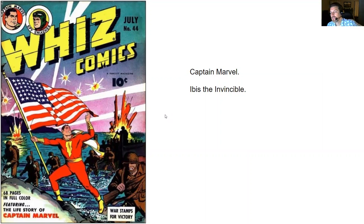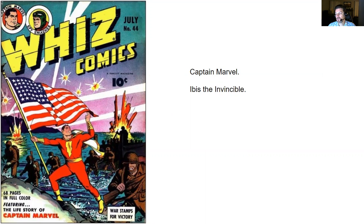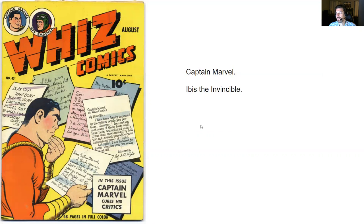First up we have Wiz Comics number 44. There's a Captain Marvel story that I was reading and the Ibis the Invincible story. Wiz Comics number 45 — Captain Marvel story and Ibis the Invincible story in that one as well.